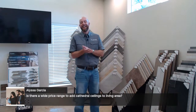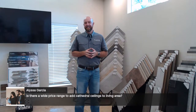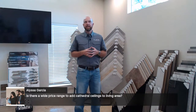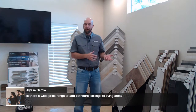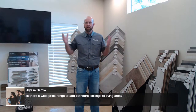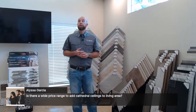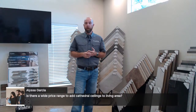Alissa is asking about the cost to add cathedral ceilings to a living area. It's roughly priced by the square footage of the room, but generally somewhere in the $1,500–$2,500 range will get you very close. If you want to add wood beams along with the cathedral ceiling, that will be more on top of that.